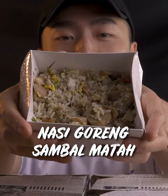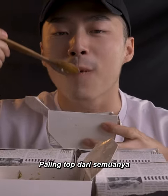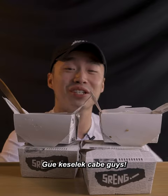The light color one — the one without kecap. There's a lot of flavors: eggy flavors, savory flavors, spicy. The best thing of all, it's filling. I choked on the chili.